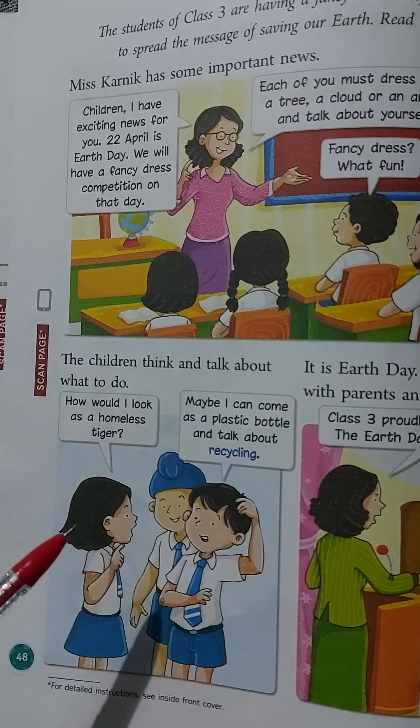Teresa Lewis speaks on how to save tigers. She says: 'I am a tiger and my home, the forest, has been cut down. It is difficult to find food. There are not many tigers left in India. Please save me and my friends.' Teresa is acting as a tiger — an endangered animal whose numbers are reducing. To save tigers, we must save forests because forests are their home.